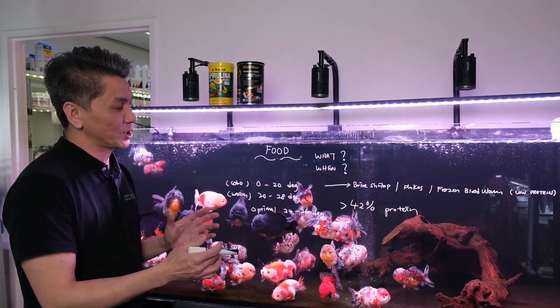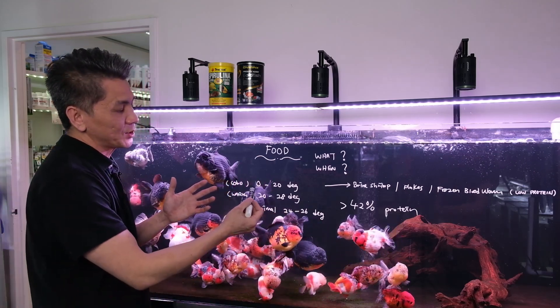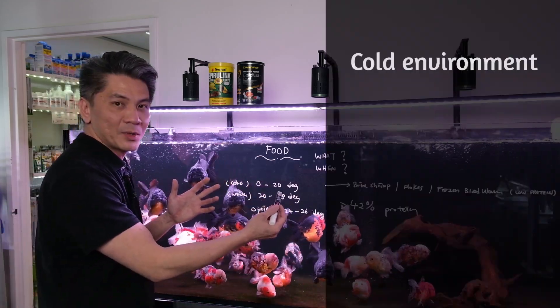However, today I want to talk about something more important. There are two different environments we keep our goldfish in. One is a colder environment, especially outdoor ponds.